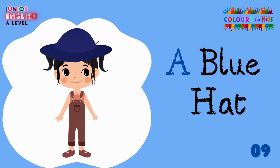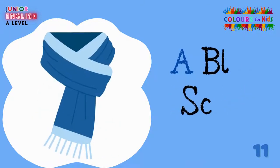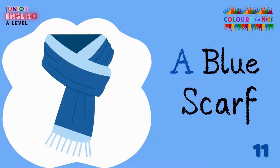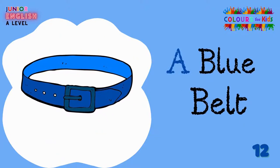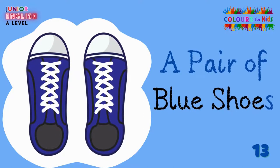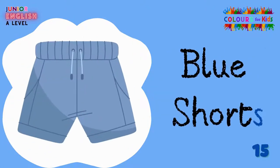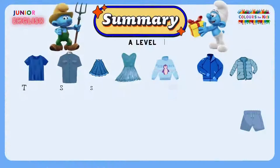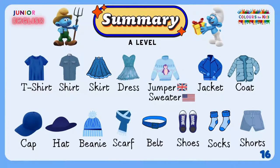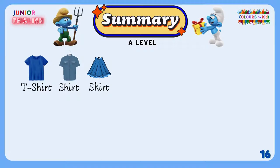A blue hat. A blue beanie. A blue scarf. A blue belt. A pair of blue shoes. A blue jacket. A pair of blue socks. A blue shirt.